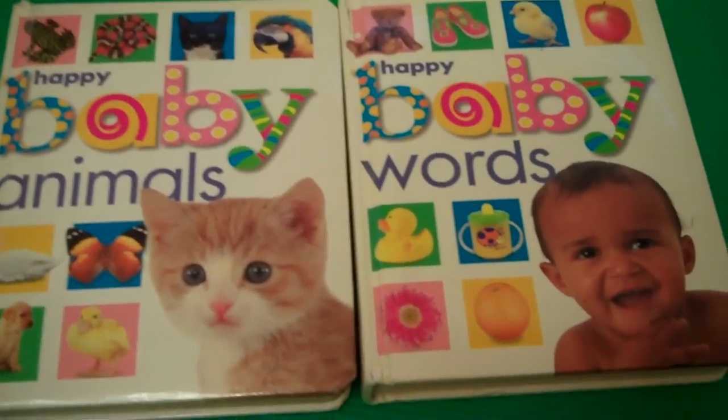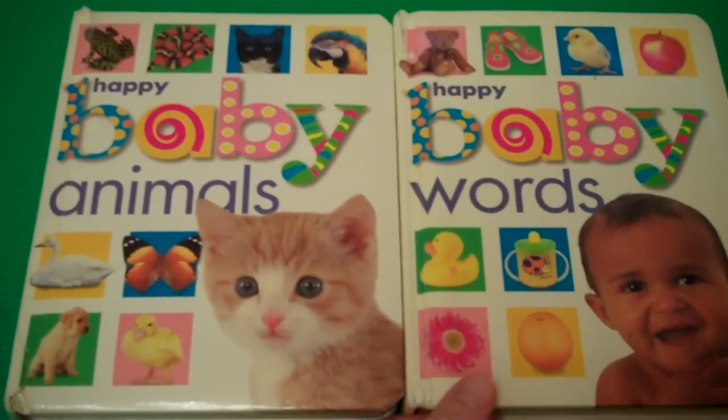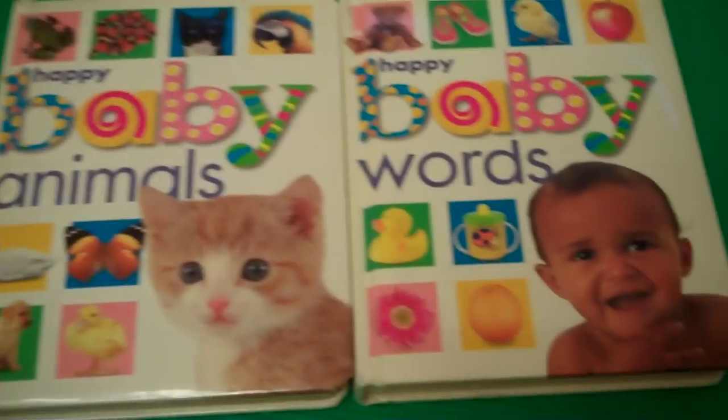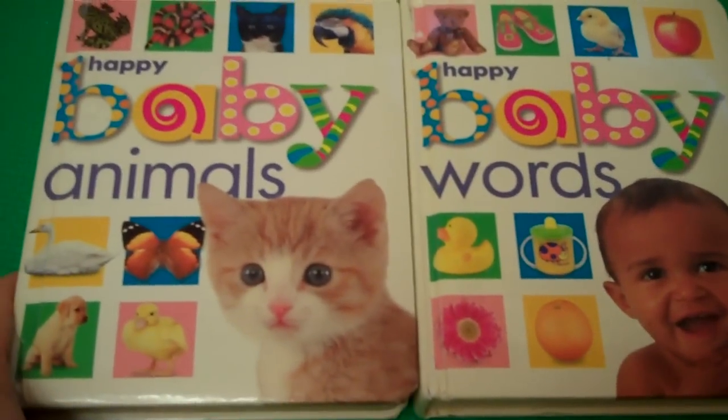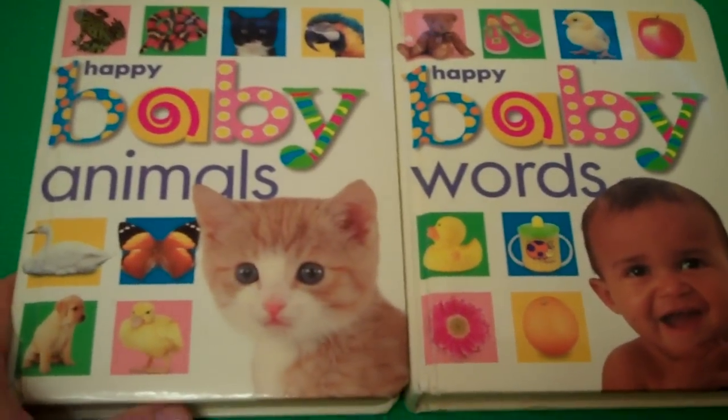Here is a set of two books that I bought in a thrift store and introduced to a baby when he was about five or six months old. I know there is another third book in the set but it wasn't in the store when I bought them.